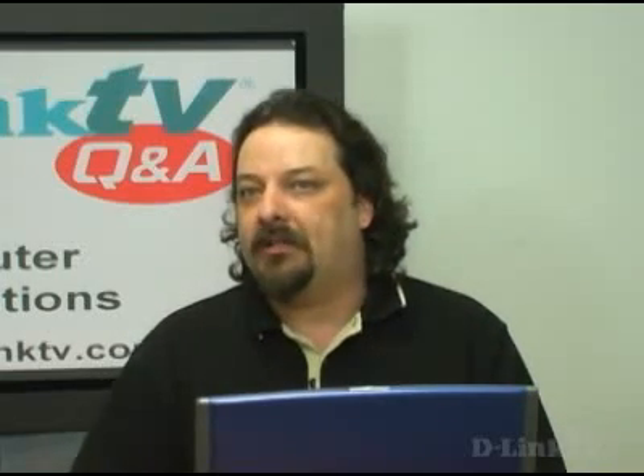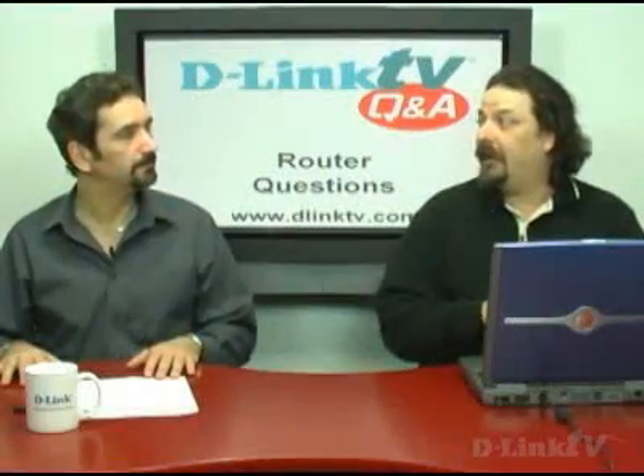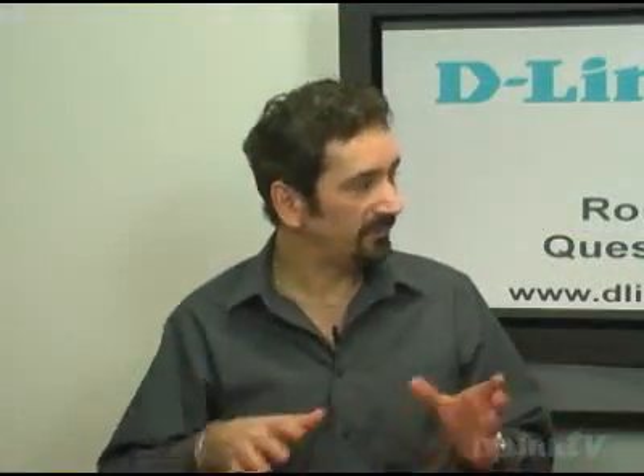You might want to look into using powerline networking to put an access point in another part of the house. Another really good possibility is to switch to the 5 gigahertz 802.11n — you could use our gaming router or the DIR-855 to do that. You could also add a booster antenna to the DI-624. A lot depends on where physically that router is located — if it's behind the computer behind a nest of wires, it might not be getting a chance to broadcast. Repositioning the router and the antennas, even just a subtle turn or shift on the desk, could be just enough.